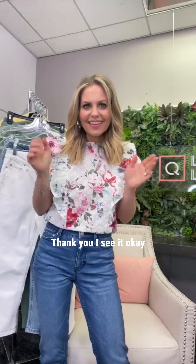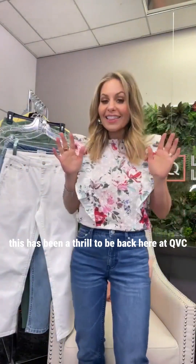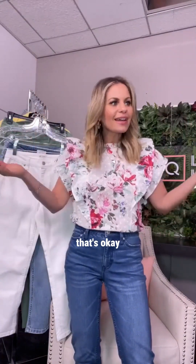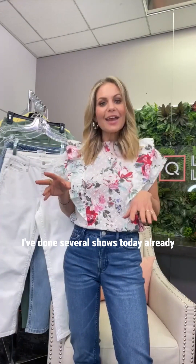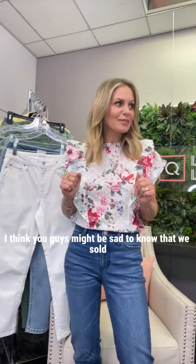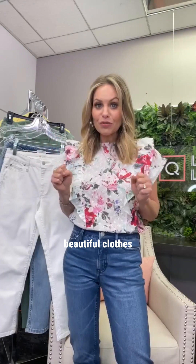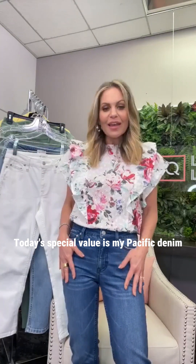Thank you for joining — it's been a thrill to be back here at QVC live in the studio. We have done several shows today and sold out of some items. You might be sad to know we've sold out of that pink blazer and the pink v-neck t-shirt, but we still have a bunch of amazing, beautiful clothes.